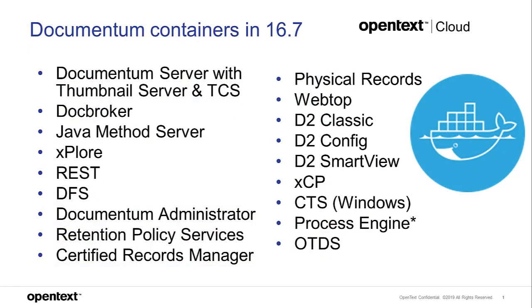Here's the list of containers in 16.7. There have been a lot of releases this month. All common platform components are covered: Documentum Server, thumbnail server, doc broker, method server, and the independent Java method server now has its own container — which should dramatically help load balancing. Explore, REST, and all the DFS APIs are there, along with document administration. On the left side, all the platform and common components are available.